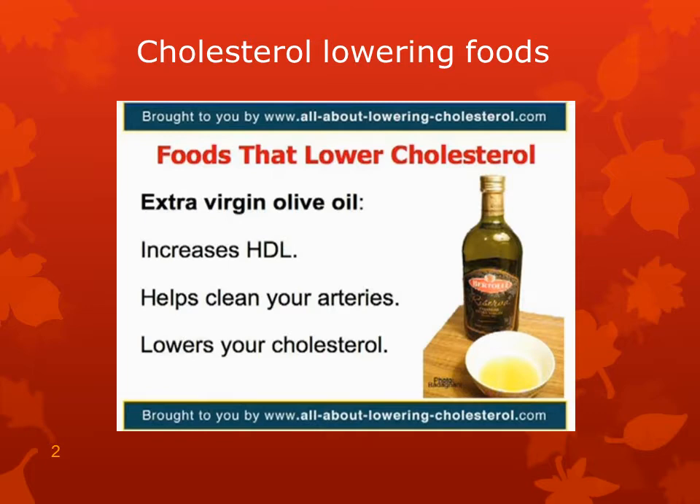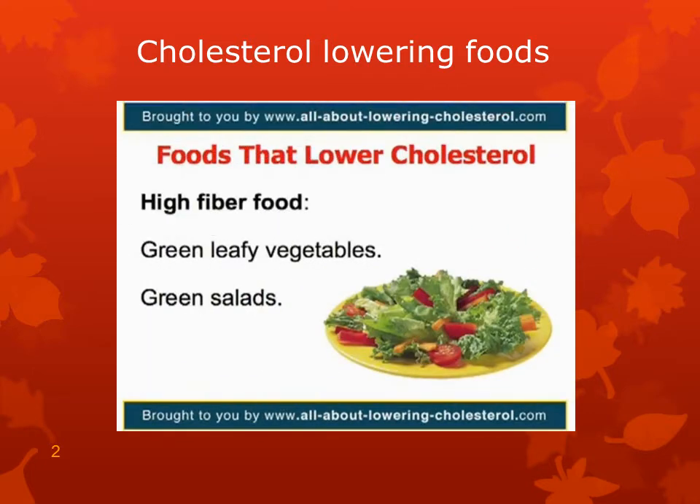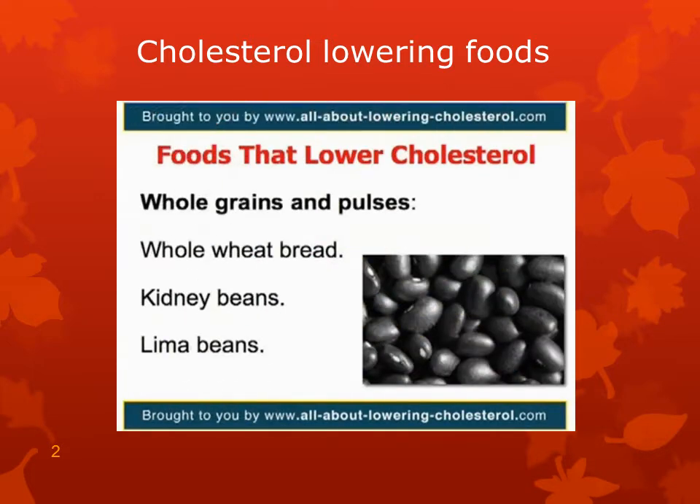The net result is lower cholesterol levels. It's recommended that you eat high-fiber food items like green leafy vegetables and green salads — they should form an essential part of your daily menu. Try to eat whole wheat bread as compared to refined flour bread. Whole grains and pulses are preferable to refined ones. Kidney beans and lima beans are examples of pulses.